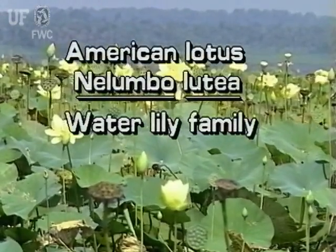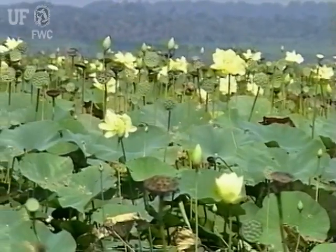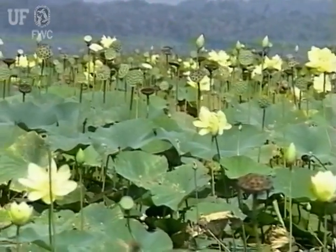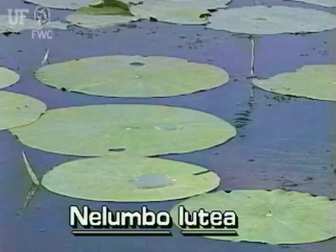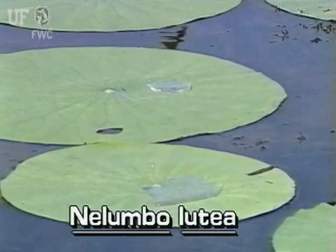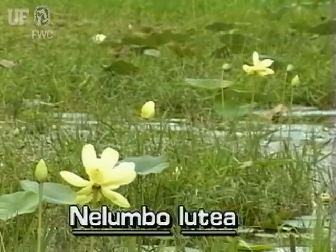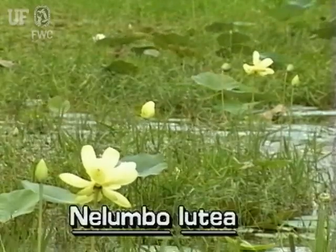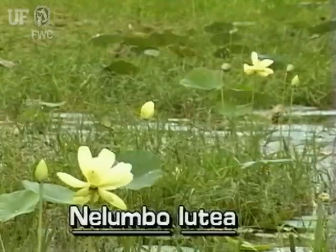American Lotus, Nilumbo lutea. This grandiose aquatic plant is native to Florida. Its leaves are immersed above the water or floating on the surface. American Lotus can be found in muddy, shallow waters such as lake margins, or in water as deep as six feet. It occurs throughout Florida and flowers from May through August.